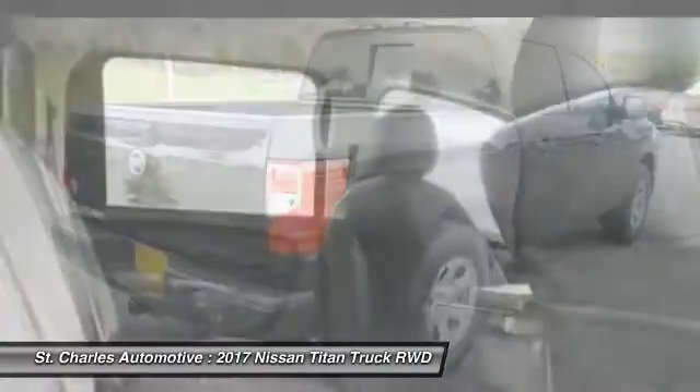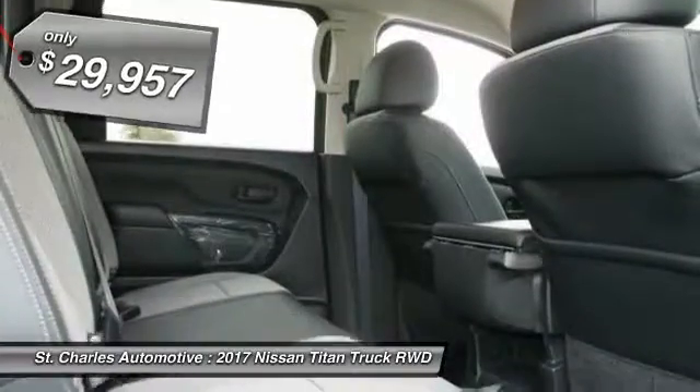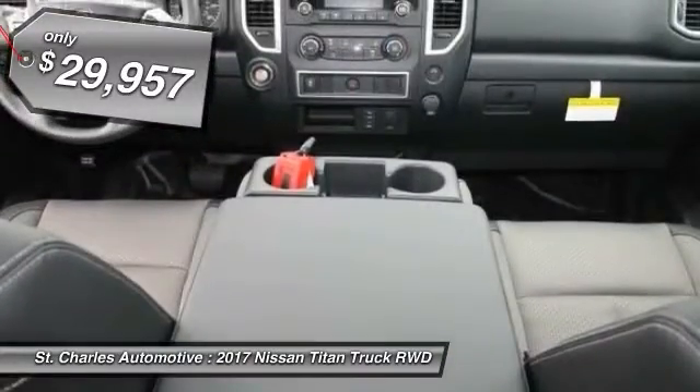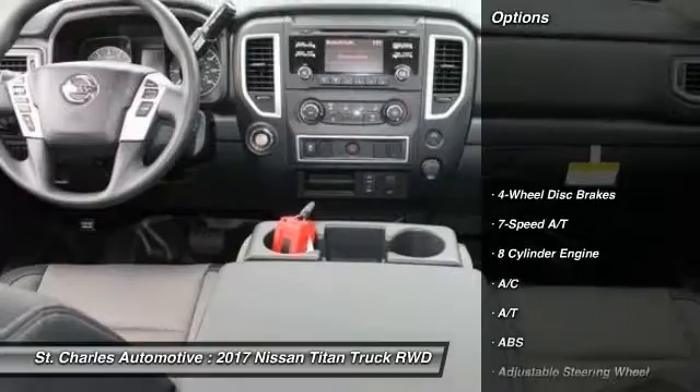When it comes to power and comfort, the Titan can't be beat. And it's priced below $30,000. Here are some of this vehicle's great options.